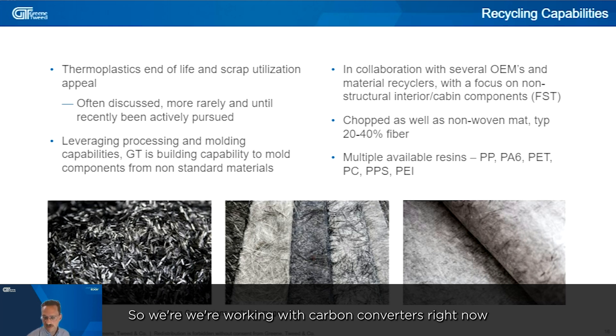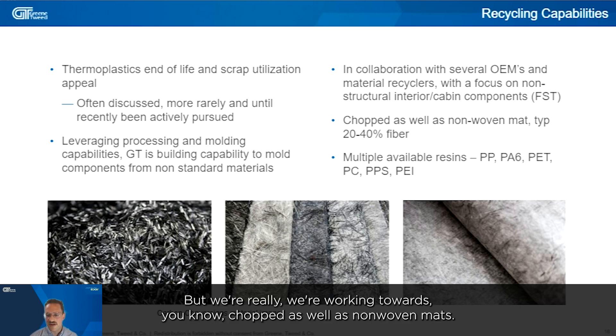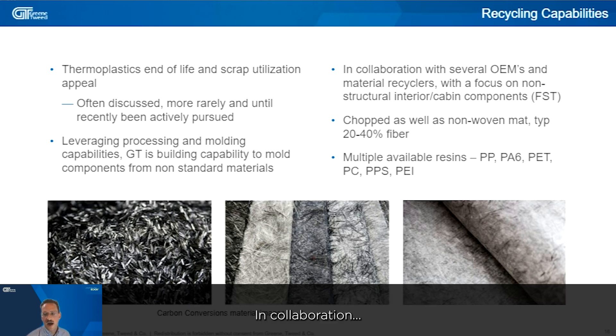So we're working with Carbon Conversions right now — these images are taken from their website. We're really working towards chopped as well as non-woven mats, in collaboration with several material recyclers.